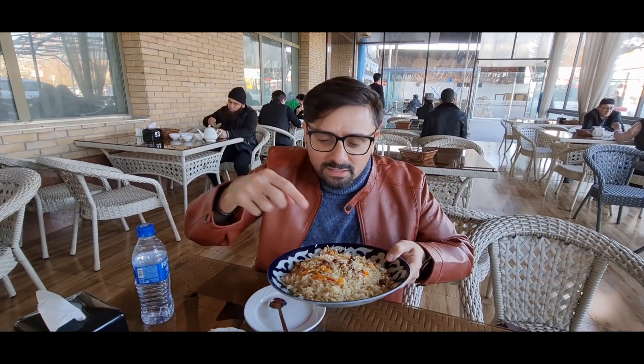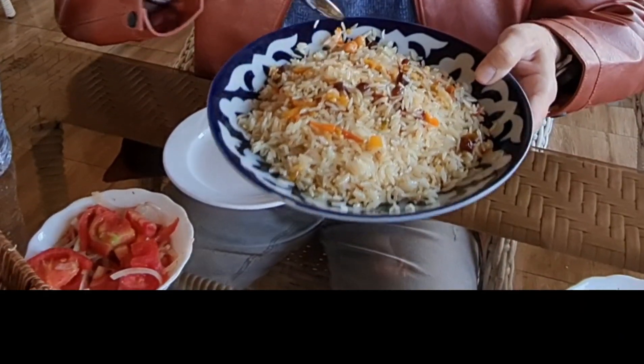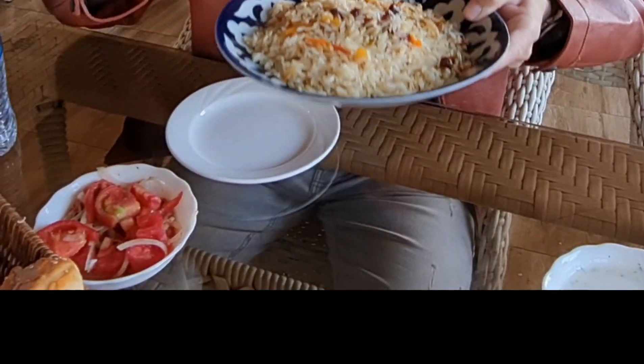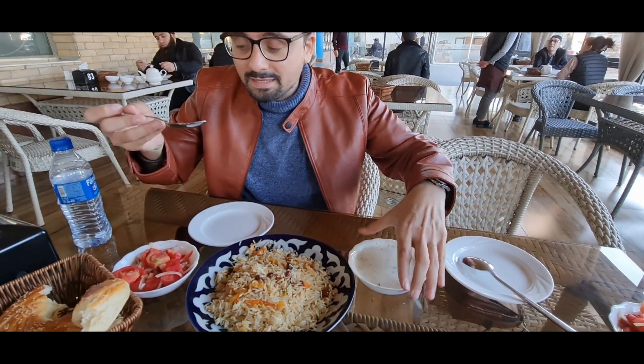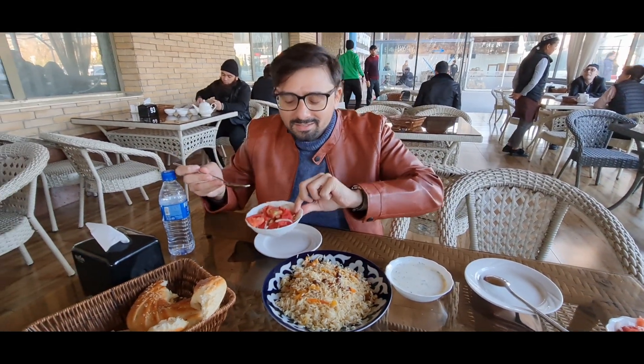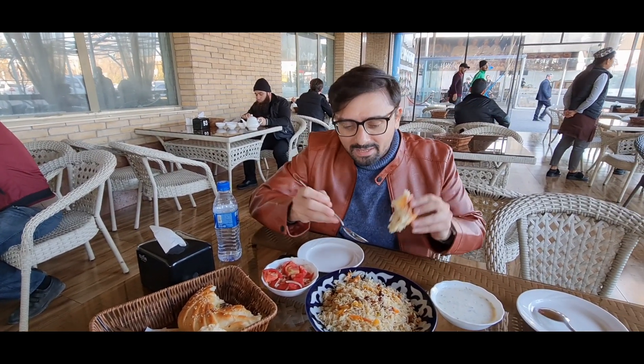This is what I got — rice, no meat, only rice. There's raisins and there is carrot and there is chickpeas, some other vegetables. Smells really good. And this I suppose is curd. Some salad and bread. What more can I ask for? Being in a non-vegetarian place, getting so much vegetarian is good enough for me.